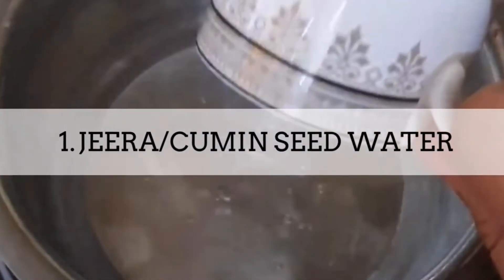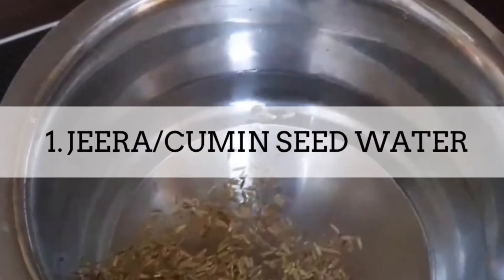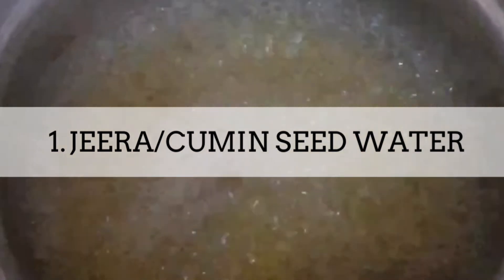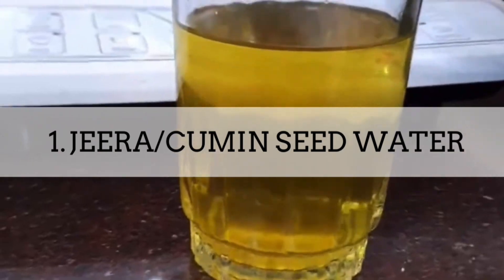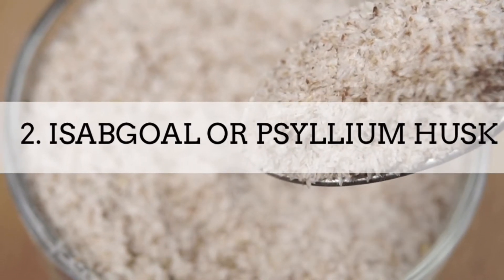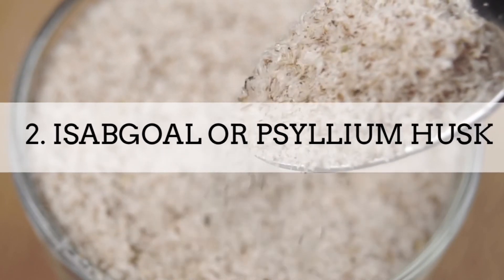Here are natural remedies that show amazing results in just a few days. Take jeera water — cumin seeds are a very common kitchen ingredient pumped with health benefits. To improve digestion, boil one tablespoon of jeera seeds in two cups of water, reduce it to half, and drink a glass of lukewarm jeera water to soothe indigestion. Isabgol or psyllium husk is a dietary fiber that helps improve stool and promote laxation — one of the most commonly used natural remedies for constipation and diarrhea.